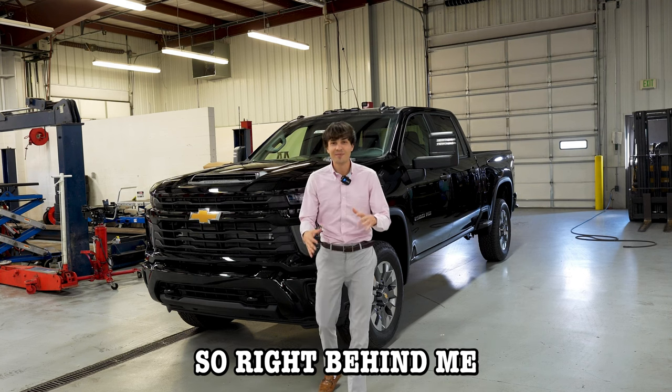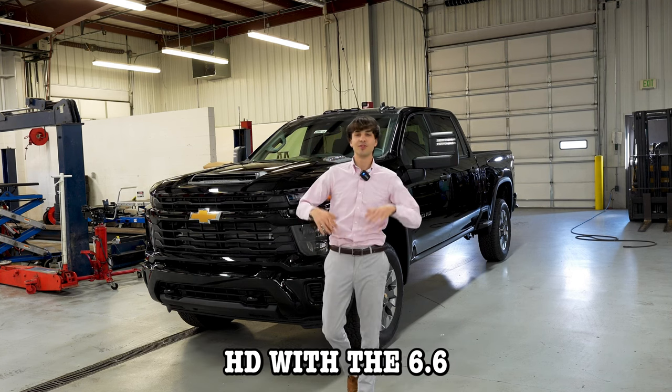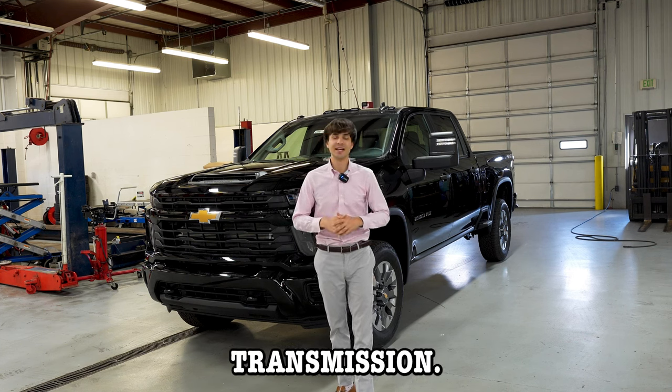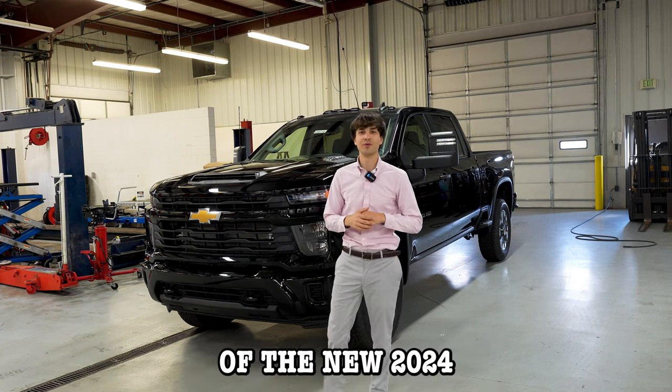Right behind me is the all-new 2024 Chevy Silverado 2500 HD with the 6.6-liter turbo diesel and 10-speed Allison transmission. We're about to take a look and dive deep into the specs of the new 2024 model.